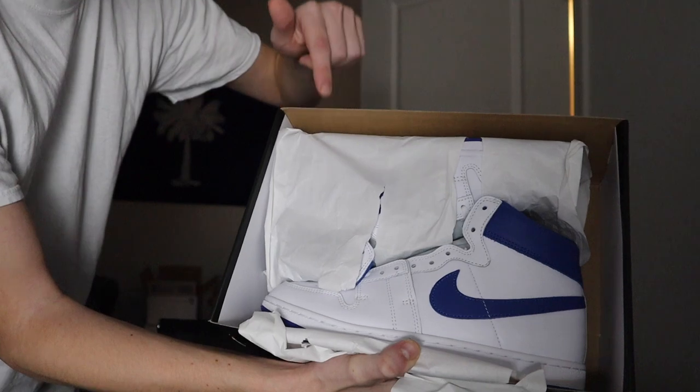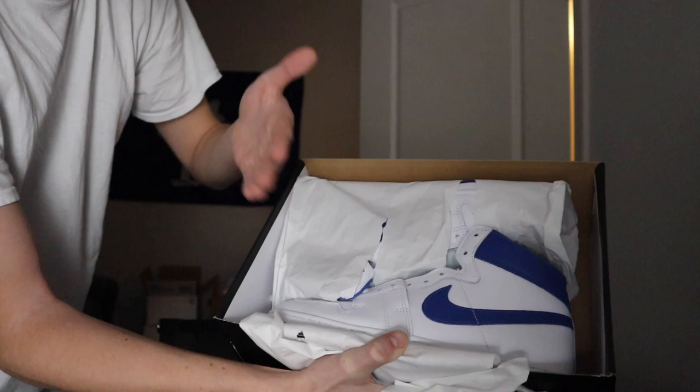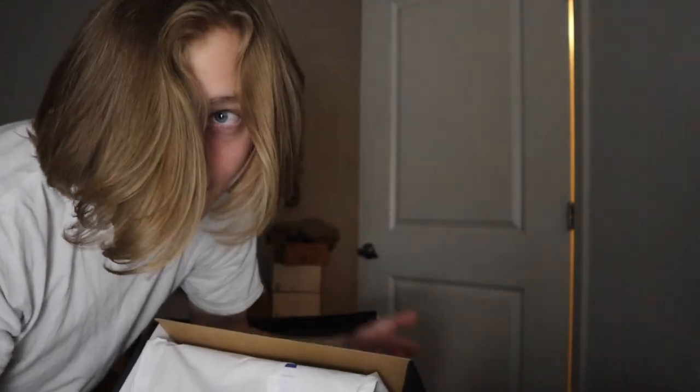High schools used to be able to order actual team colorways for whatever the high school was — they could order an exclusive colorway for this sneaker model. You can't do that nowadays, firstly because it's very expensive, and secondly because Nike doesn't let you do that. I thought that concept was really cool — team colors, everybody rocking them on the court in that exact same colorway.